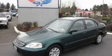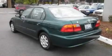This is a 1999 Honda Civic. It features a 1.6 liter 4-cylinder engine and a 4-speed automatic transmission.